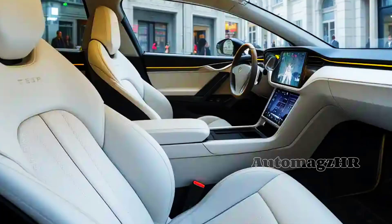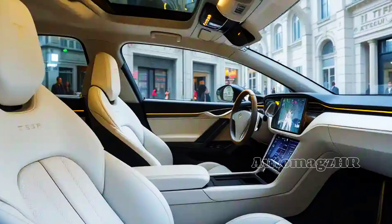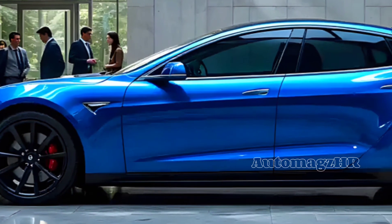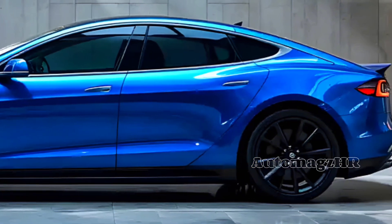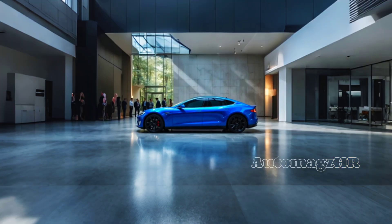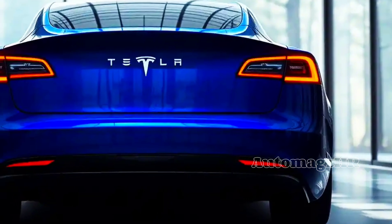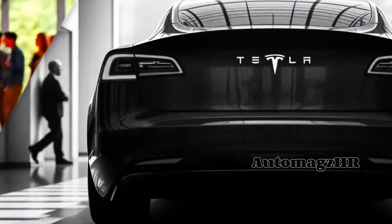The 22-speaker audio system provides an immersive music listening experience. The 2026 Tesla Model S is also equipped with advanced autopilot and full self-driving technology, allowing the car to perform various driving tasks automatically — such as maintaining distance to the vehicle in front, changing lanes automatically, and even parking itself.